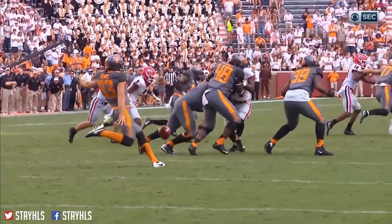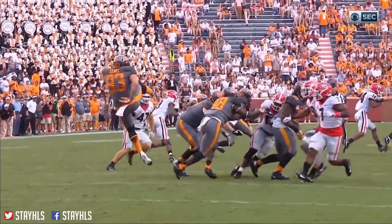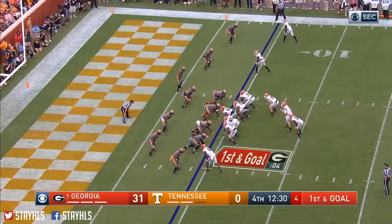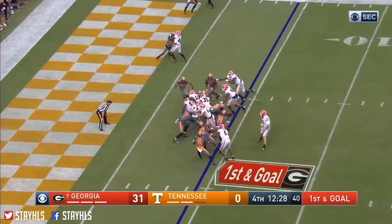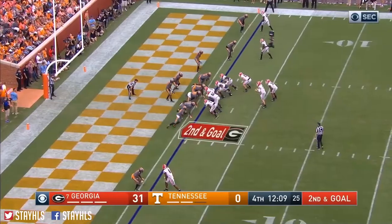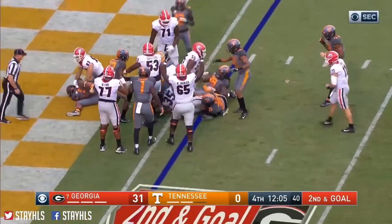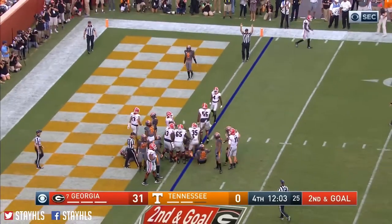It's a line drive — too low of a line drive. Not often you block one with your head. The tailback spot gets the call. Gets close — is he in? Herrien trying to spin his way in, he backs in. I think he did. He did. Touchdown Georgia.